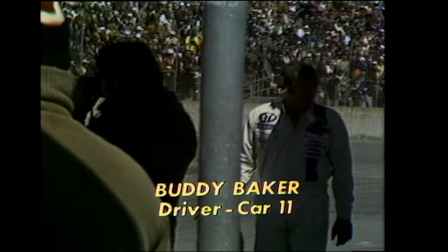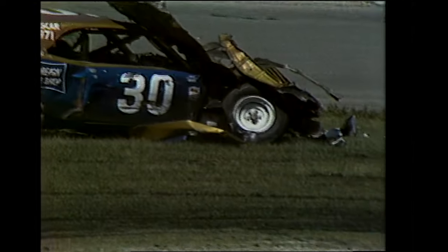There goes the windshield. Remember, the drivers are encased in a roll cage, strapped in, to protect themselves from injury. Here's Baker with that disappointed look on his face. It's incredible, looking at Walter Ballard's car, that a man could walk away from it.